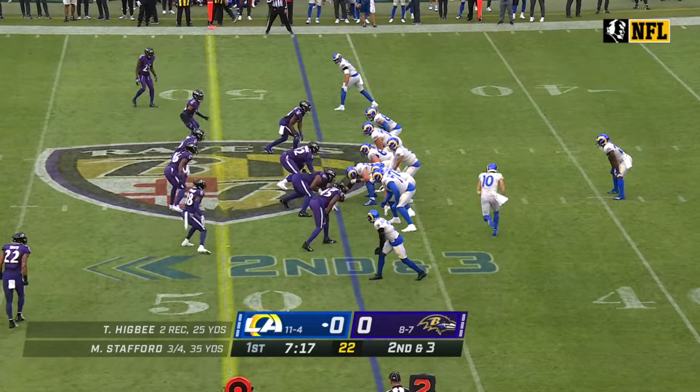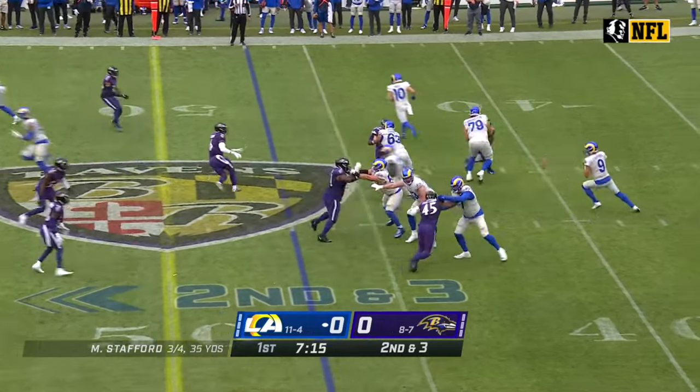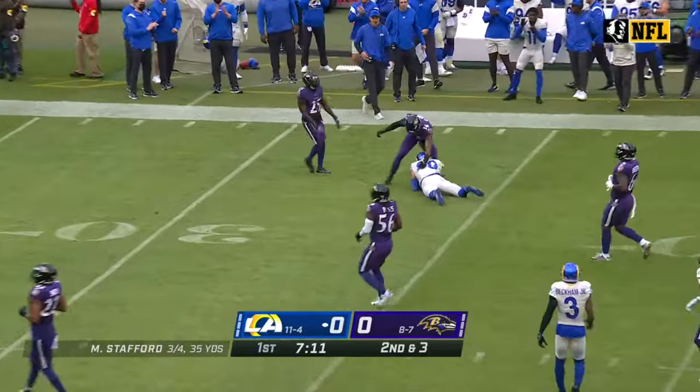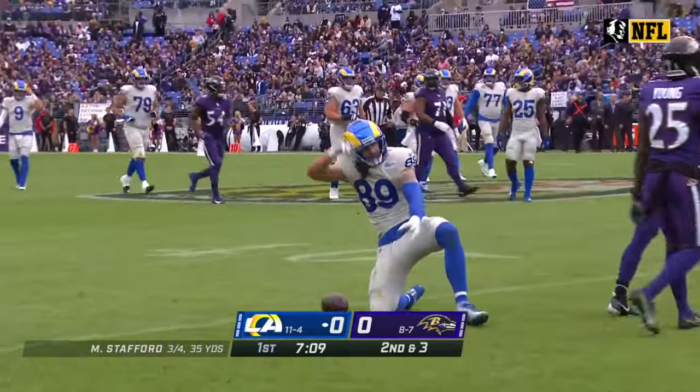A lot as the game unfolds. They love to use the pre-snap motion in the run game as well. Off the play action, looking for Higbee — what a grab! At the 34 of Baltimore!